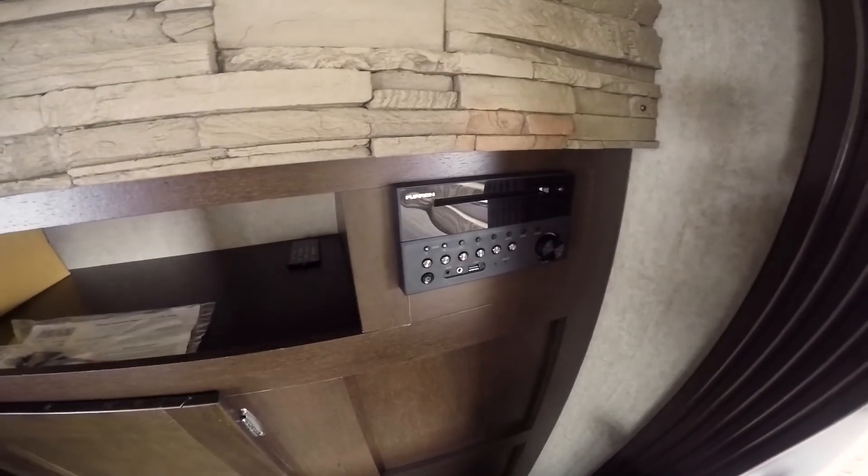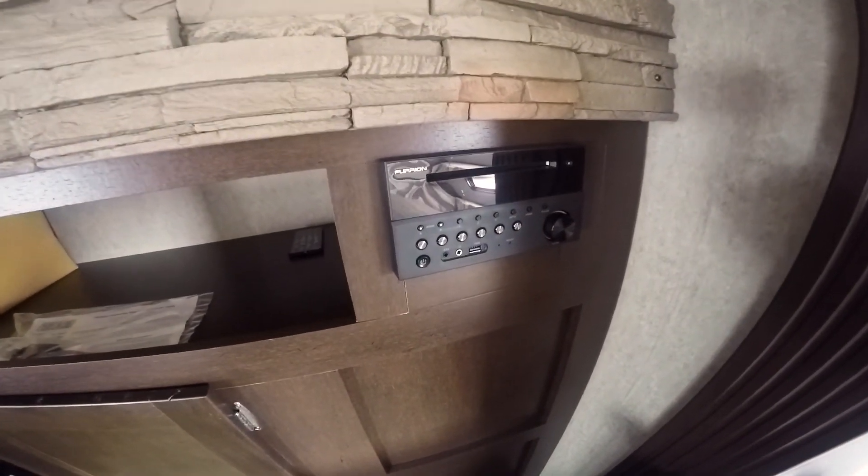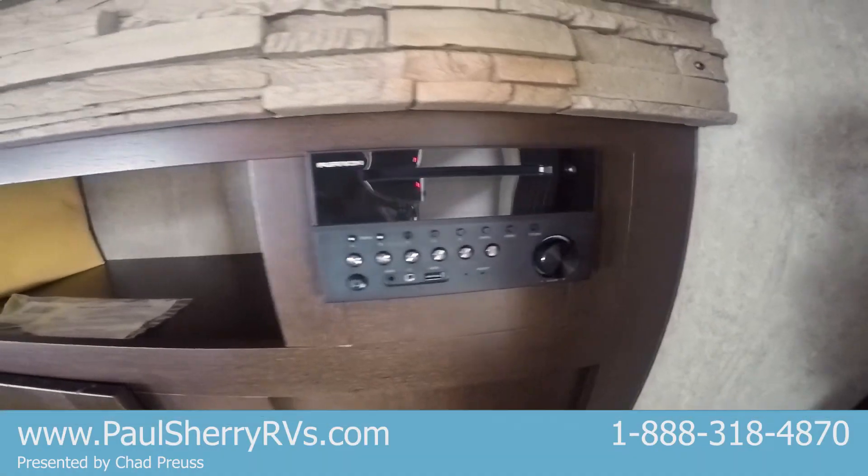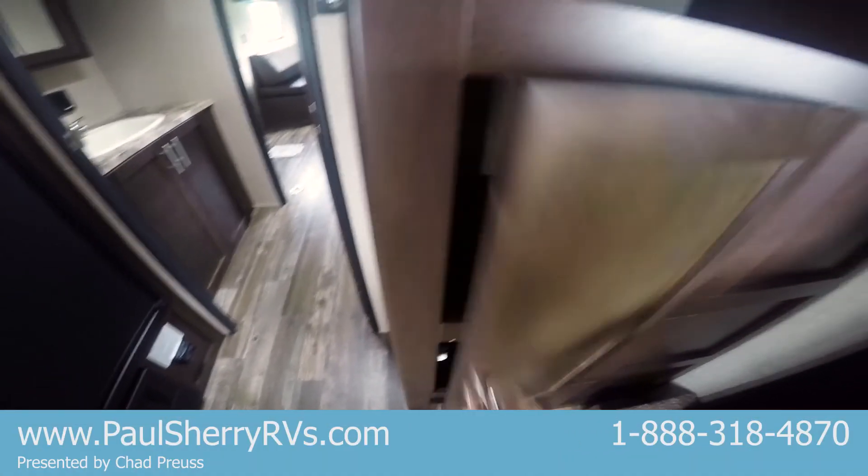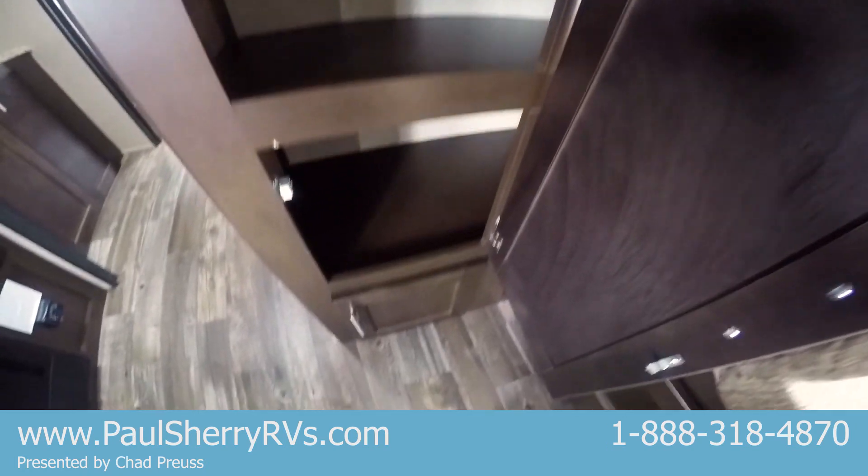There's a spot for a TV, a CD-DVD player combo, and an AM-FM radio. It also has Bluetooth so you can stream all your music wirelessly. There's plenty of storage underneath where the TV would hang, as well as storage up top behind it.